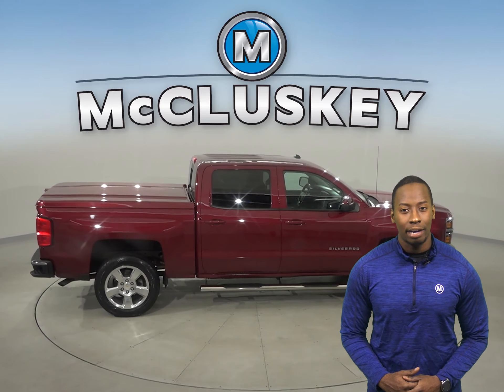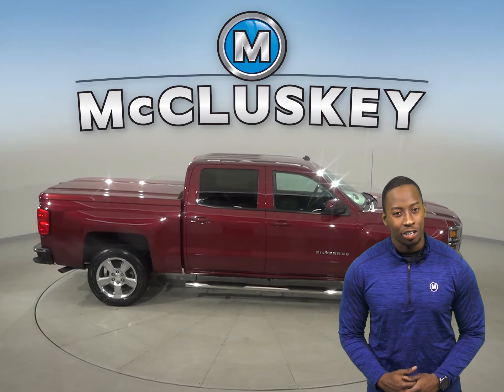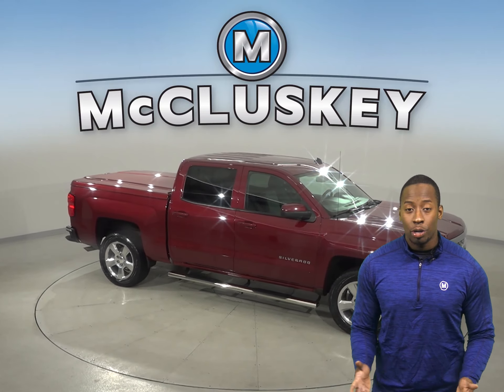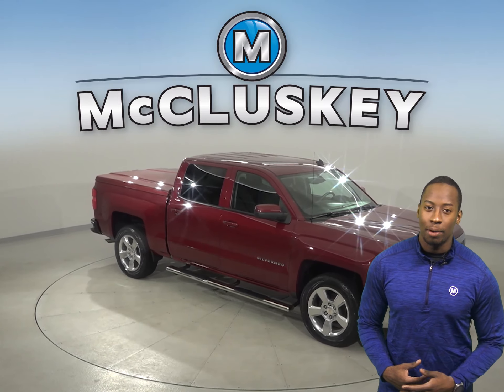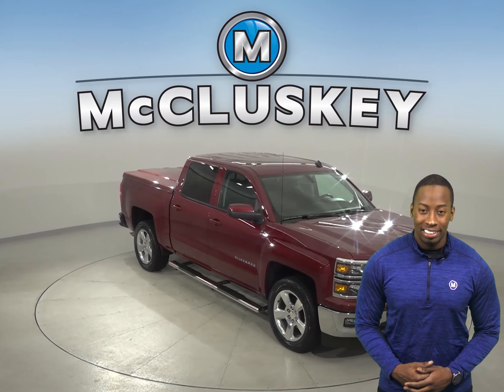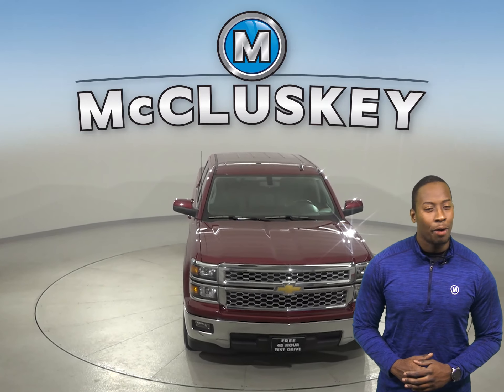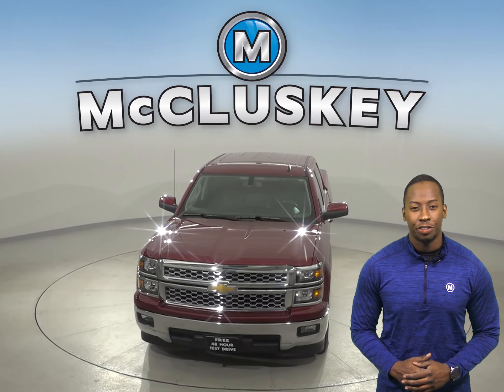This Silverado has about 75,000 miles on the odometer and still has a long life ahead of it. It is also covered by our free lifetime warranty for as many miles and years as you own it. Come on down and try it before you buy it with our free 48-hour test drive.